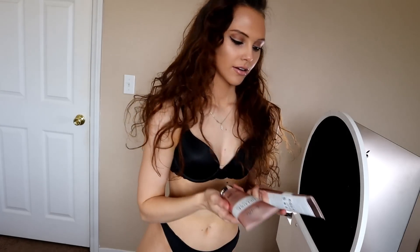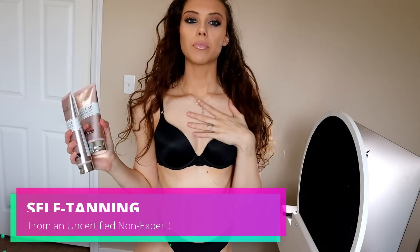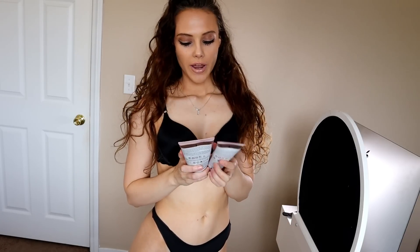Take two because my camera card was full. Hi guys, welcome back to my channel. Today I have a self-tanning video. And as you guys can see, my face and my neck are a completely different color than my body, because I haven't self-tanned — I've been waiting to do this video.